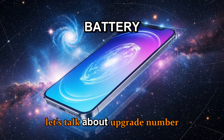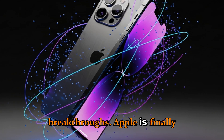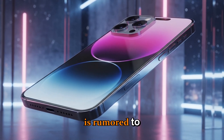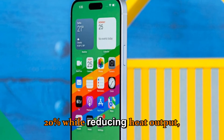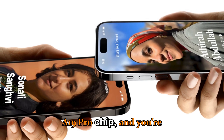Now upgrade number seven: battery life and charging breakthroughs. Apple is finally addressing one of the biggest user demands — battery longevity. The iPhone 18 Pro Max is rumored to pack a solid-state battery, improving energy density by nearly 20% while reducing heat output. Combined with the efficiency of the A19 Pro chip.